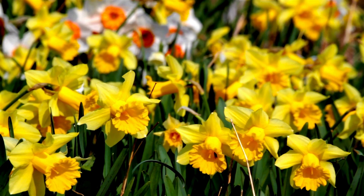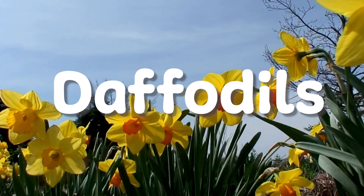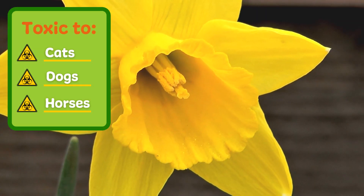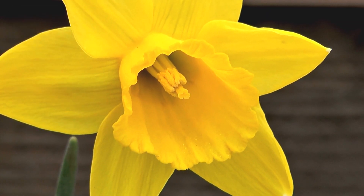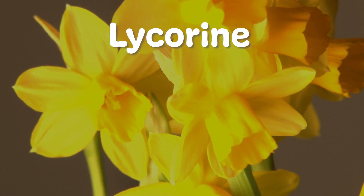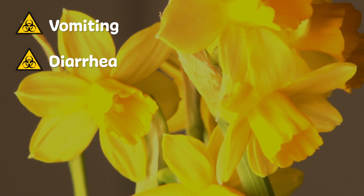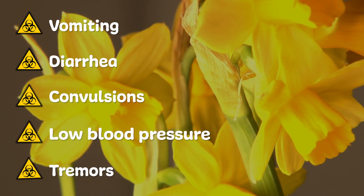The first one is a popular arrival in spring: daffodils. Their bright bobbing heads come in many different heights and forms but are toxic to dogs, cats and horses. Daffodils contain lycorine, a toxic alkaloid that when ingested by our pets can cause vomiting, diarrhea, convulsions, low blood pressure and tremors.